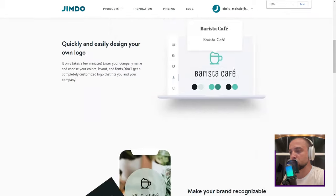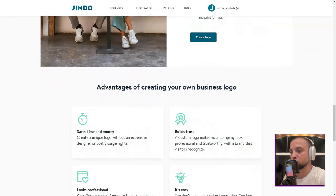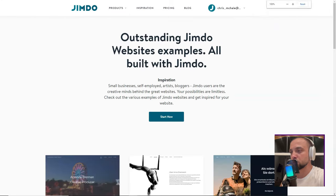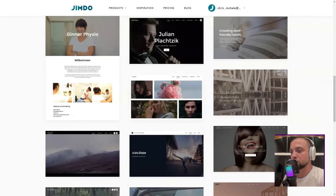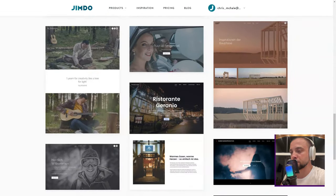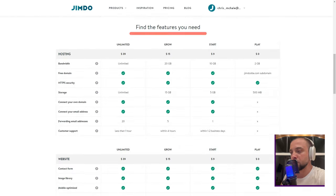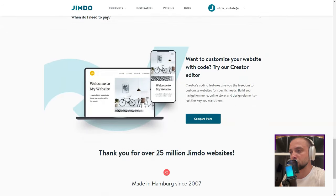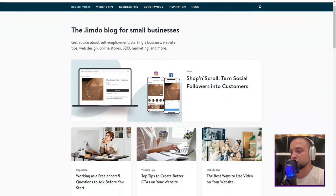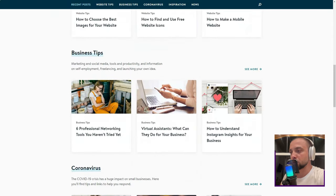The built-in SEO tools were like having a digital mentor. With Jimdo guiding me, I learned to tweak my content for better search engine visibility. Their social media integrations were the icing on the cake, expanding my site's potential reach. Then there's the Jimdo Dolphin — an AI-powered marvel that seemed straight out of a sci-fi film. I answered a few questions, and voilà: a personalized site ready in minutes. Mind blown.